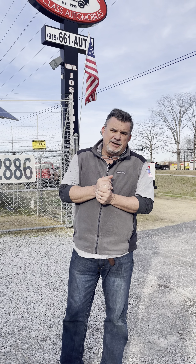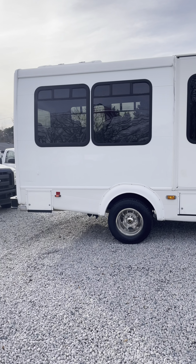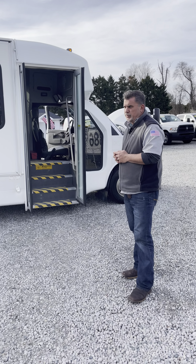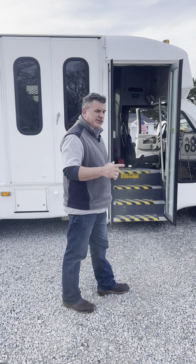Hey, this is Nick Watson here. We're going to add a new vehicle to our YouTube feed. This is a 2016 Chevy Express 4500 shuttle bus — 11 passenger with the driver. It is a Duramax diesel package. We have 38,000 miles on this unit. It's one of the nicest ones that we have.